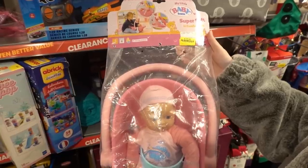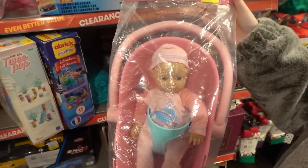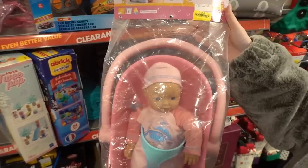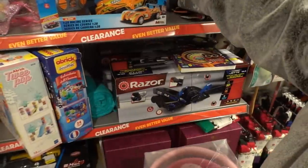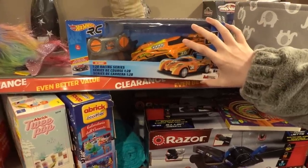My little baby born set which comes with a bath and the baby included. The retail of this was £33 but it's in the sale for only £12. They also have this remote control Hot Wheels vehicle and this one is down to only £9.